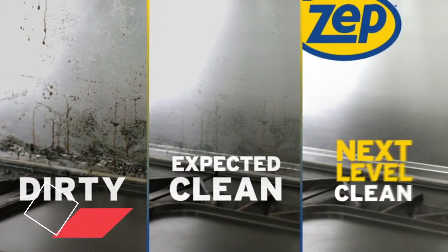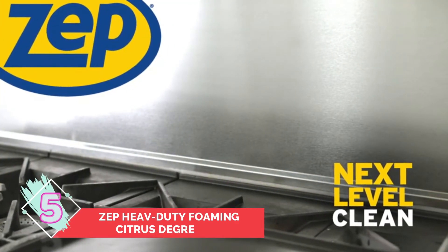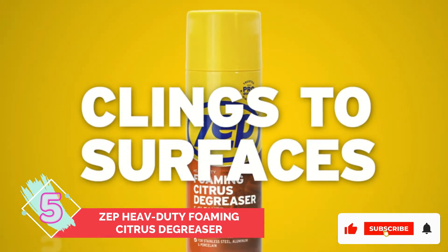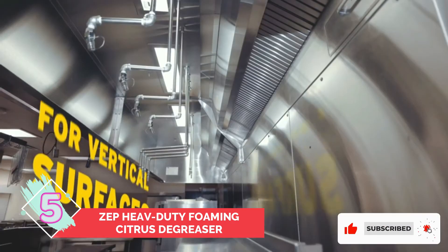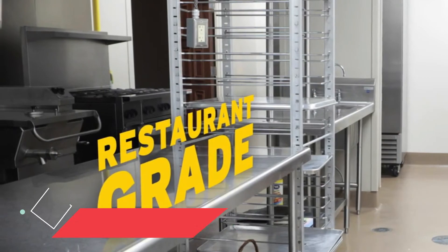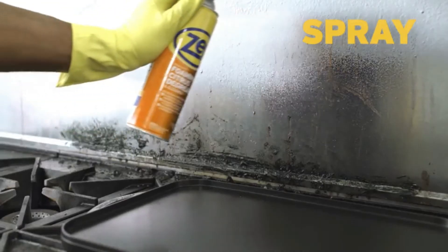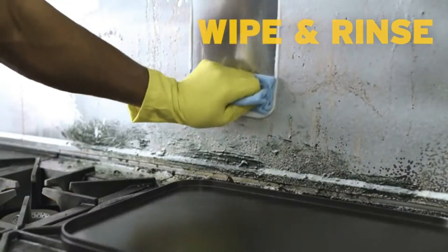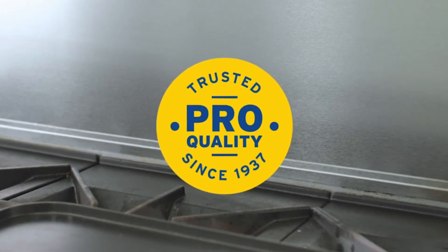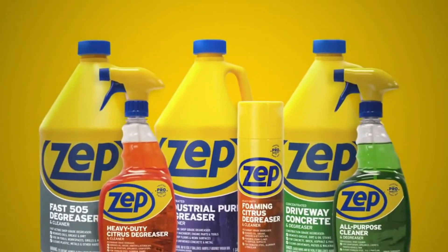Number 5: ZEP Heavy Duty Foaming Citrus De-Greaser. Grease is one of the most stubborn messes to clean and, unfortunately, your kitchen is full of it. To make quick work of a typically very dirty and laborious job, turn to this de-greaser. The formula is a thick foam that's designed to cling to everything, including vertical surfaces. Simply spray, let the natural citrus solvent penetrate the mess, then wipe away all of that gunk. It's approved for use on most surfaces in your space, including metal, ceramic tile, and formica. At the end of your cleaning session, all you'll be left with is a fragrant lemon scent.